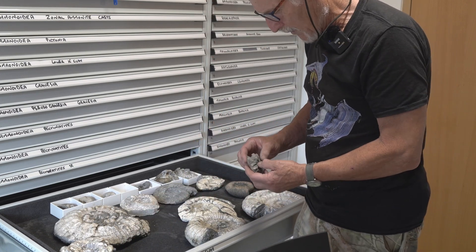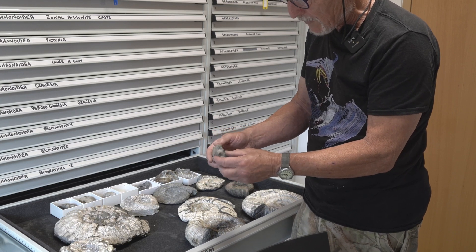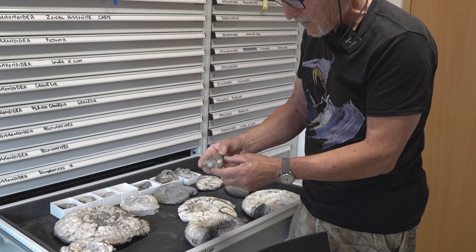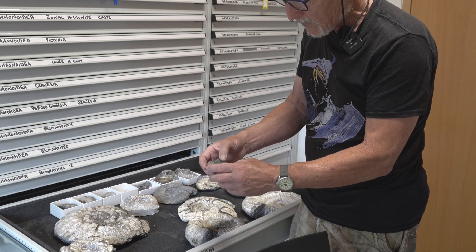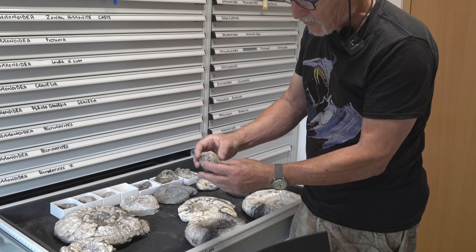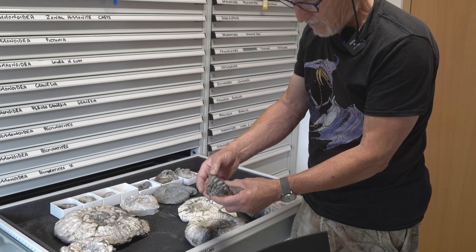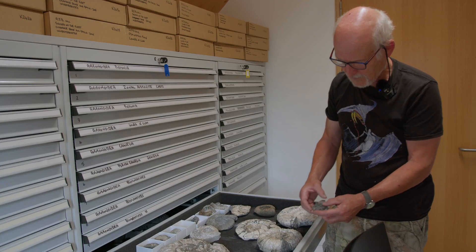People often find these and think they look like cat's paws, but these are actually the inner parts of the phragmacone that have been infilled with sediment. Normally they would be hollow, but the sediment has filled them. You can see the very complex sutures that form those separate chambers and the separate elements.